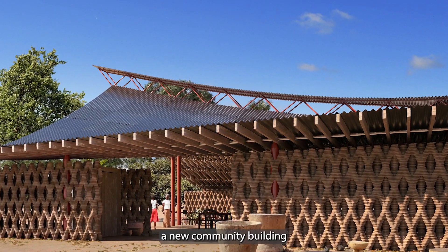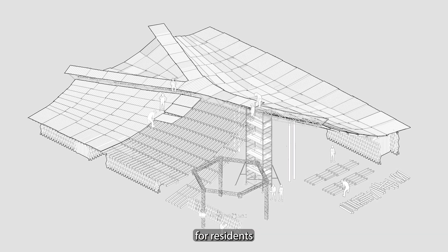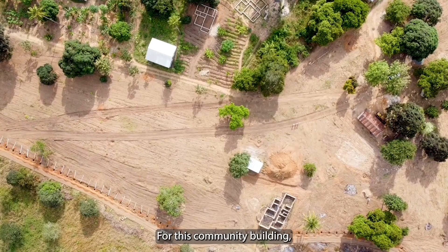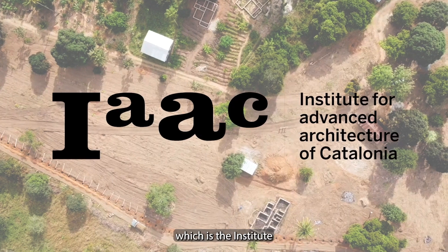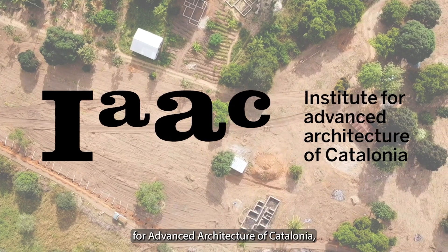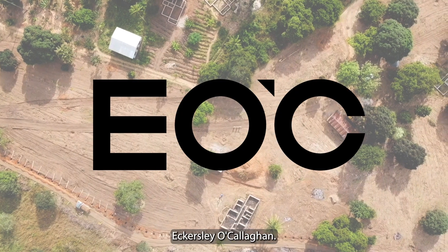At its heart, a new community building will serve as a central meeting point for residents and also the local community. For this community building, we are collaborating with IAC, which is the Institute for Advanced Architecture of Catalonia, and we are also working with structural engineering firm Eccles Leo Callaghan.